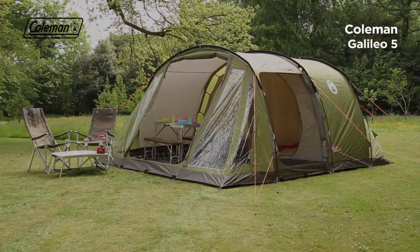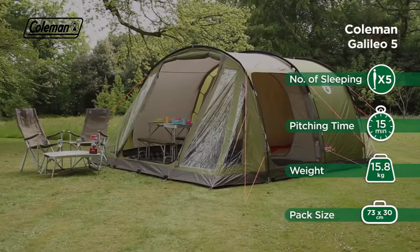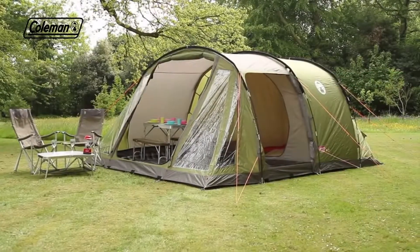The Coleman Galileo is a spacious, easy-to-pitch, three-pole family tunnel tent that offers campers a comfortable home-from-home in the great outdoors.